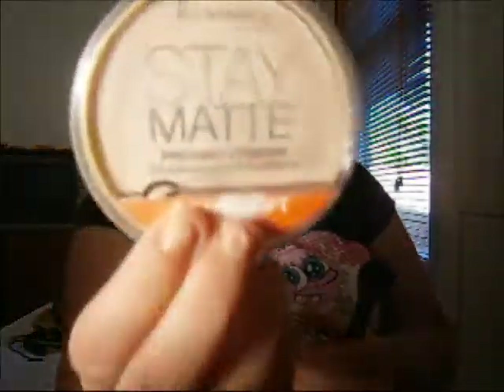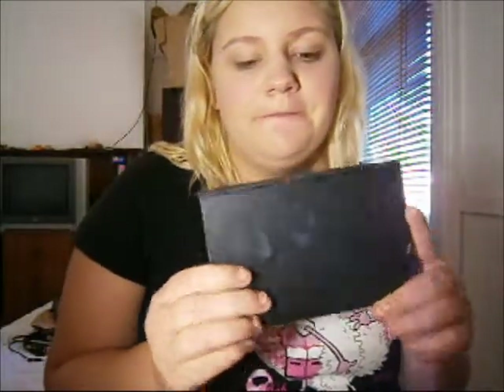Next I'm just going to be grabbing some Rimmel Stay Matte Powder and popping that all over my face. Now I'm going to use concealer. I know this is a weird way of doing makeup but this is how I do it — I always forget to conceal before I do my powder. So I'm going to conceal any areas that need it and under my eyes as well. Conceal as normal.